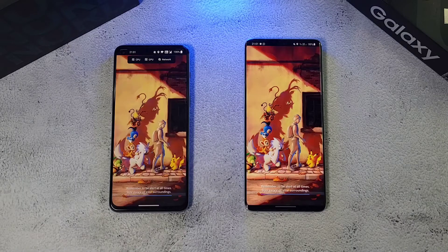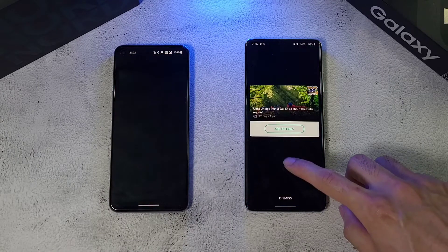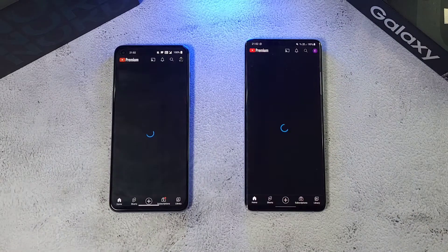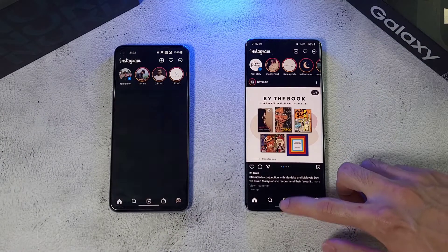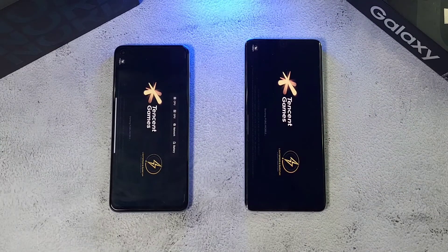Let's see which one starts up faster with Pokémon Go. Looks like the S21 Ultra is done first, while the Nord 2 does take some more time. Moving on to YouTube — about the same. Then Instagram — about the same as well. Let's go to PUBG Mobile, a huge app.